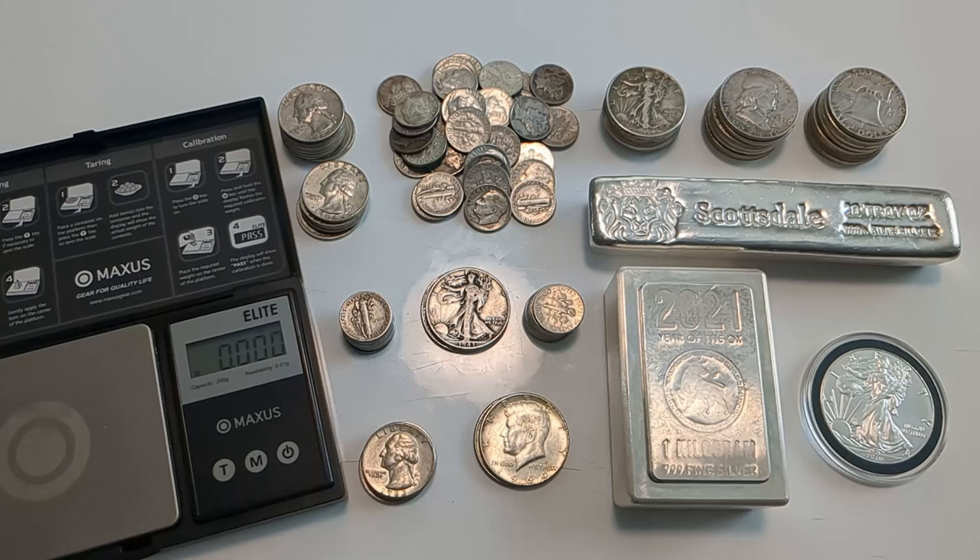Every time demand for physical silver gets bumped up, junk silver is the first thing to disappear. That can be daunting if you're trying to stack more, but it's great if you already have a lot, because your coins are going up faster than just the spot price of silver. I'll be looking for another pullback in premiums — if we see lower premiums, I'm definitely going to take advantage and add more to my junk silver stack.